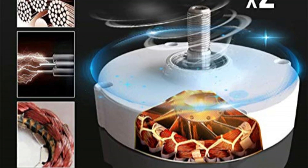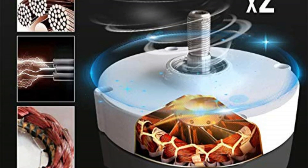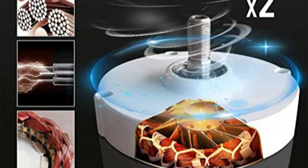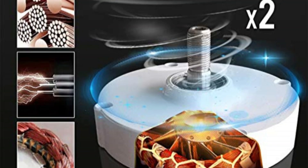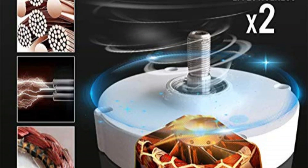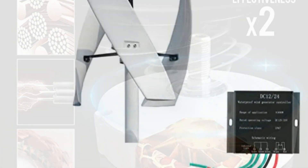Installation is made hassle-free thanks to its easy installation process. The turbine offers flexibility with the option of tube or flange connections. Moreover, it provides customers with customizable solutions by offering the choice to match a controller and inverter based on their specific needs.